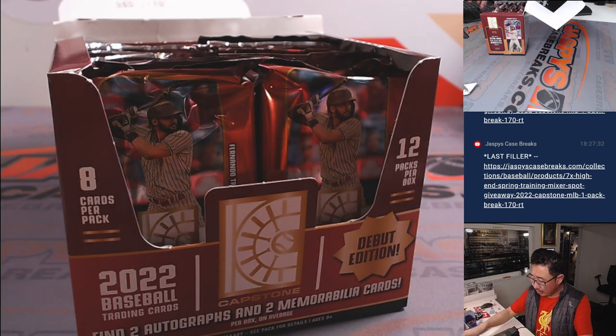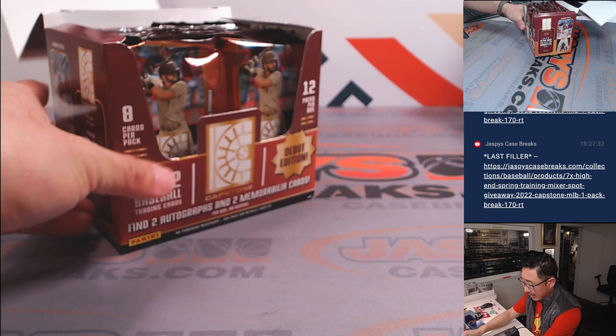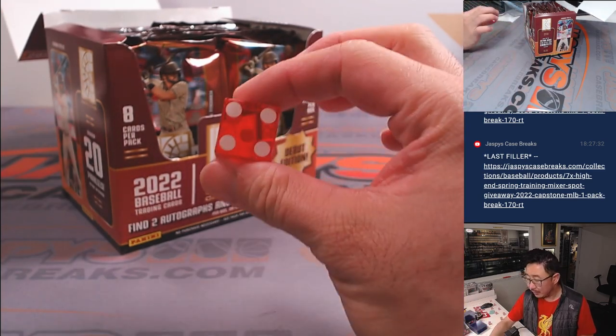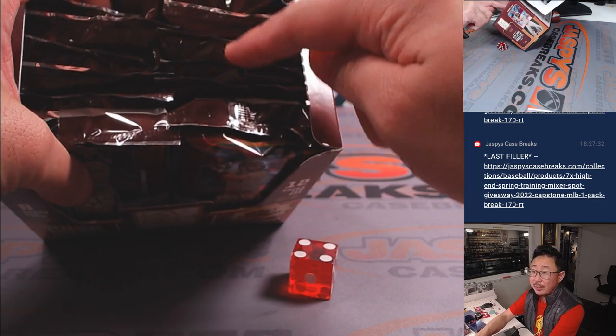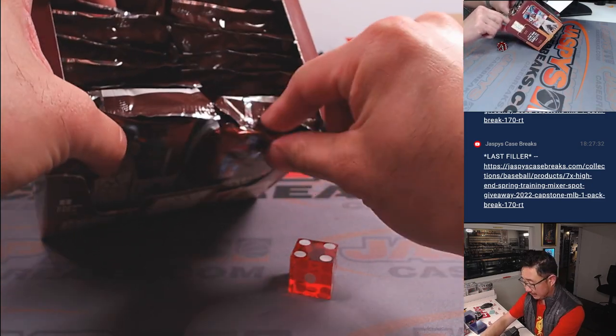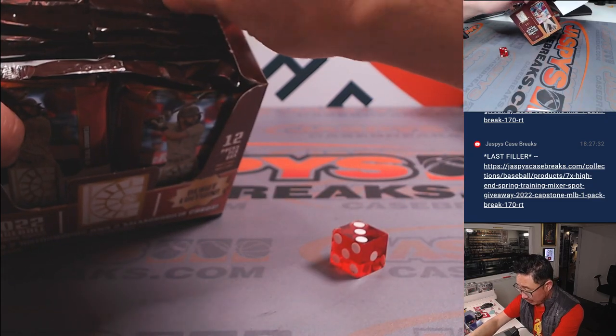We'll go one, two, three for the left side; four, five, six for the right side. Rolled a four, so we'll go right side. Then from top to bottom, one through six — and three. So one, two, three.